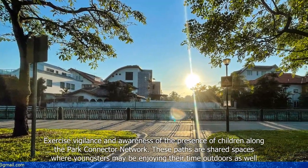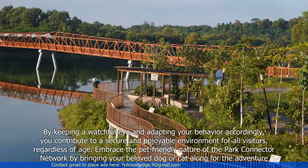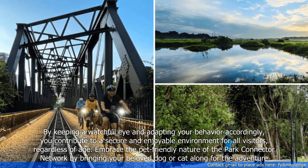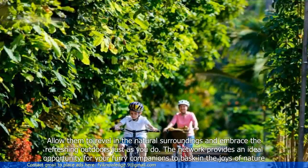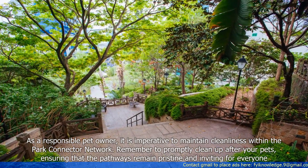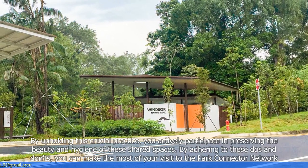Exercise vigilance and awareness of the presence of children along the Park Connector Network. These paths are shared spaces where youngsters may be enjoying their time outdoors as well. By keeping a watchful eye and adapting your behavior accordingly, you contribute to a secure and enjoyable environment for all visitors regardless of age. Embrace the pet-friendly nature of the Park Connector Network by bringing your beloved dog or cat along for the adventure. Allow them to revel in the natural surroundings just as you do. As a responsible pet owner, it is imperative to maintain cleanliness — remember to promptly clean up after your pets, ensuring that the pathways remain pristine and inviting for everyone.